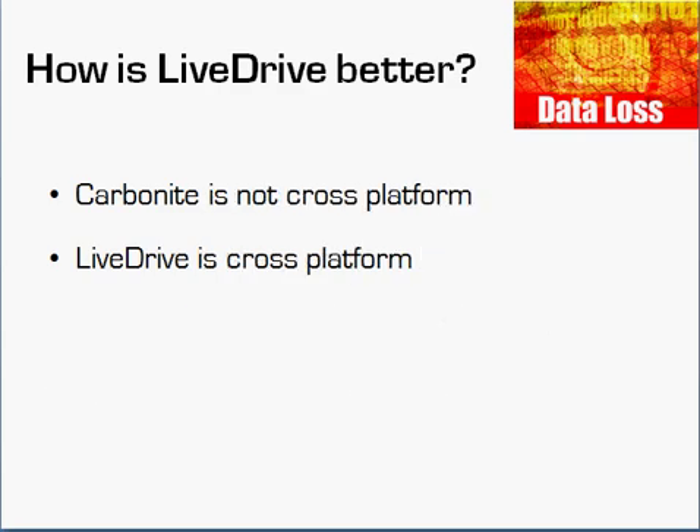Carbonite is also not entirely cross-platform. While they do support Windows and Mac, something you back up with a Mac cannot be restored to Windows and vice versa. With LiveDrive, you can. For example, if I've backed up a PDF on a Mac and want to restore it to a Windows system, the file itself is cross-platform, but Carbonite won't allow that — LiveDrive does. There's really no reason why that kind of restriction should exist.